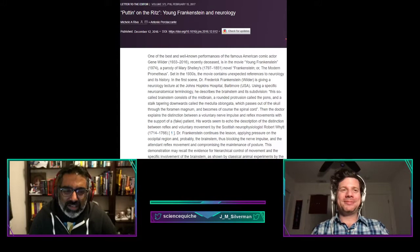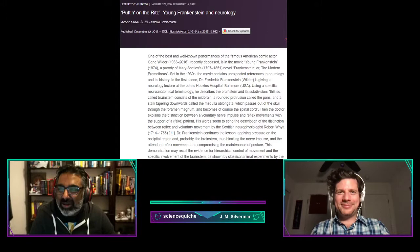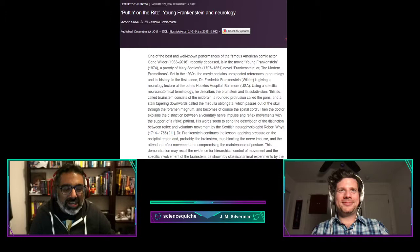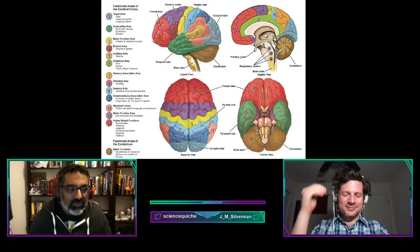There was a letter to the editor in The Lancet called 'Putting on the Ritz' that talks about the misconceptions of neurology that appeared in this movie. I'm going to give you a quick brain anatomy lesson — with the quality you've come to expect from Frankenstein.